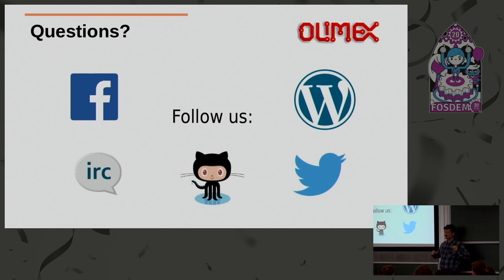The only problem we have is that sometimes they copy even the silkscreen and write 'Olimex' on it. If it's a poor-quality board, people think it was done by Olimex. So what I usually tell them is: put your name on your board. You can still say it's designed by Olimex but produced by you. So if something is wrong, people know it doesn't come from us.